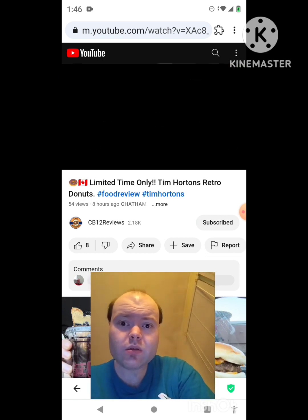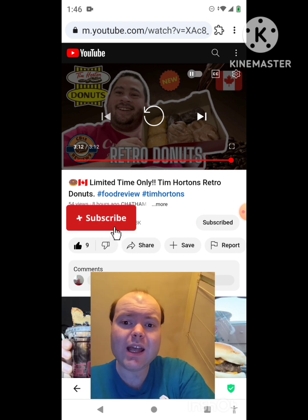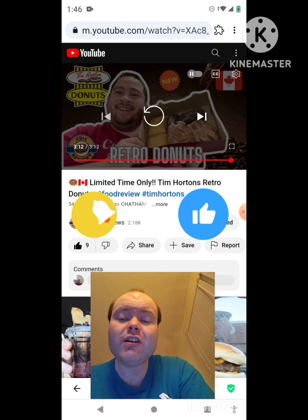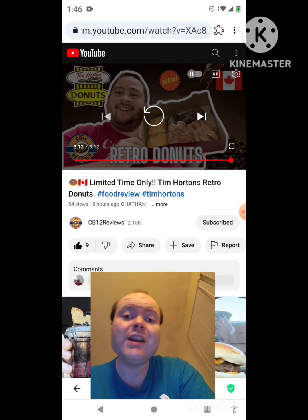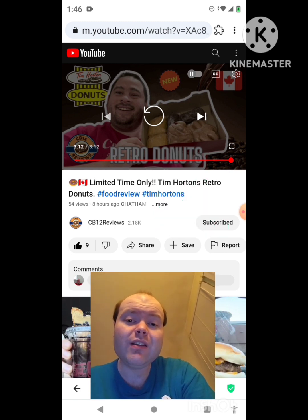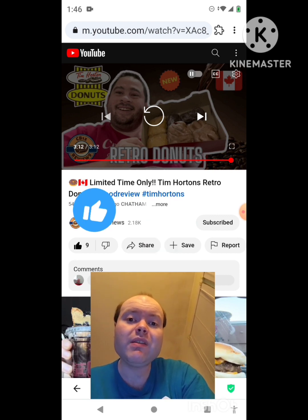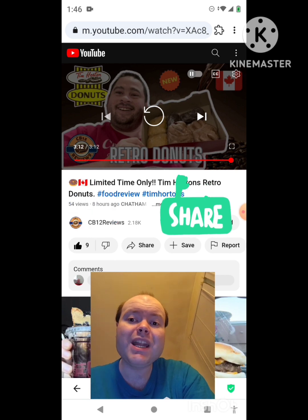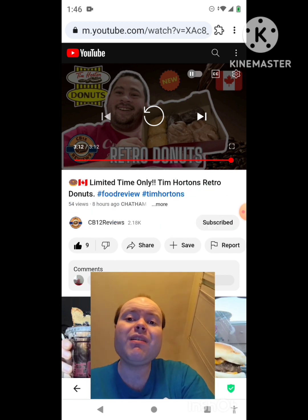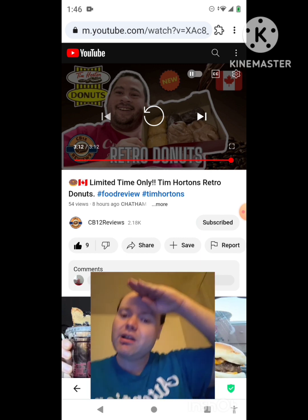Awesome video — I give it a thumbs up. I hope you all enjoyed this reaction video. If you're new to my channel or to CB12 Reviews' channel, make sure you subscribe, give both our videos a thumbs up, and hit the notification bell. Share both of our videos with your friends and family. On my channel we are on the road to 9,000 subscribers — please help me bring my views and watch hours up by checking out my other videos. I'd really appreciate that. Until next time, see ya!